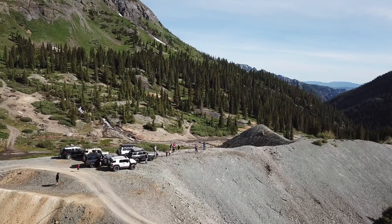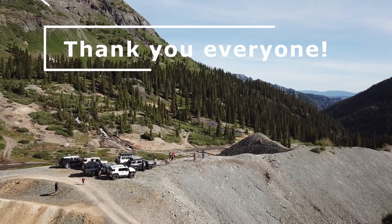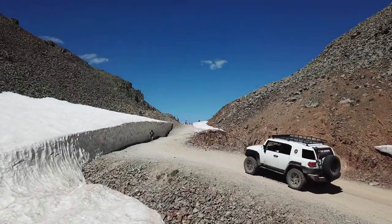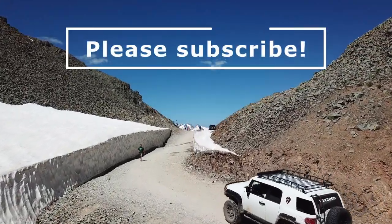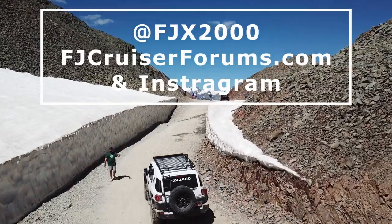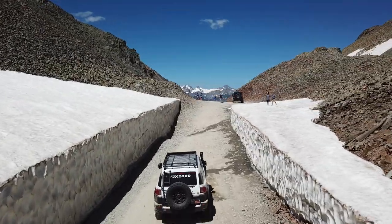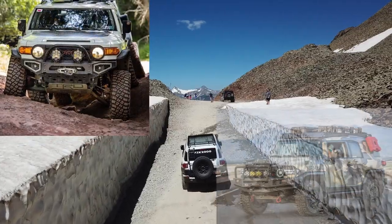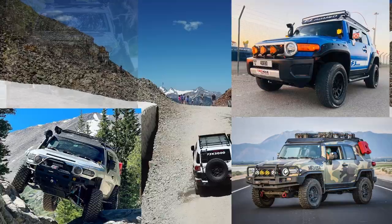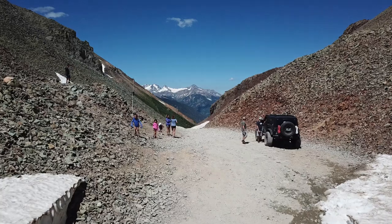Before we begin, I want to thank all of my amazing subscribers for your support, and if you're new here, welcome. I love FJ Cruisers, so if you enjoyed today's video or find it helpful, consider subscribing. You can find me on FJCruiserForums.com or Instagram at FJX2000 if you have any questions, or if you want to possibly see your own FJ in future videos, feel free to send photos or videos over. Remember to like and share the video with your fellow FJ owners. Let's get started.